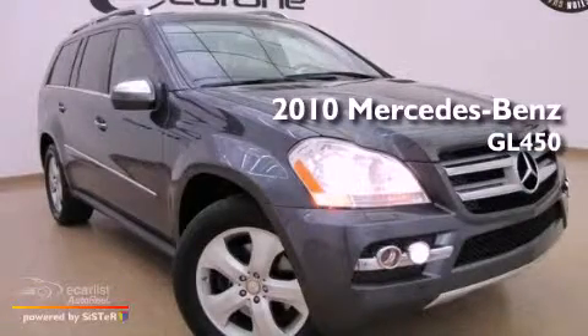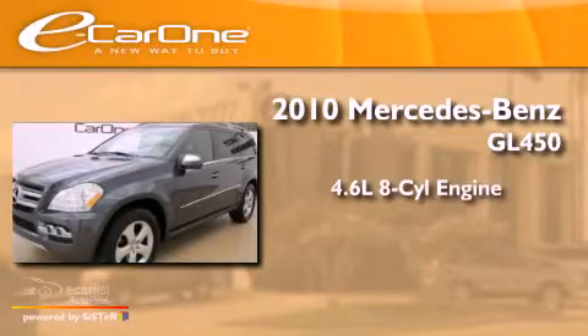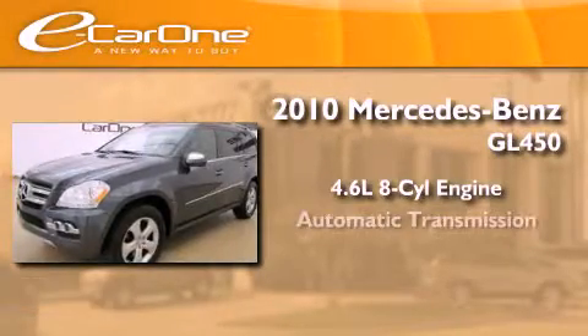This is a 2010 Mercedes-Benz GL450. It has a 4.6 liter 8-cylinder engine and an automatic transmission.